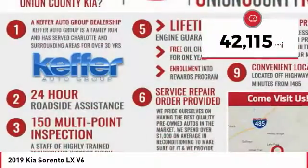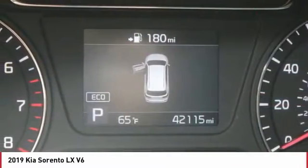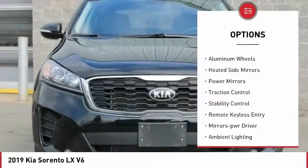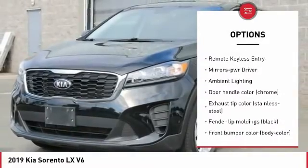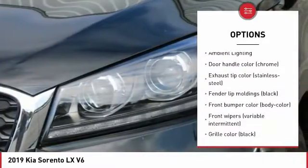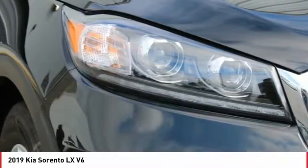This vehicle has less than 45,000 miles. Here are some of this vehicle's great options: tire pressure monitoring system, all-wheel drive, aluminum wheels, heated side mirrors, power mirrors, traction control, stability control, remote keyless entry, mirror memory, ambient lighting.